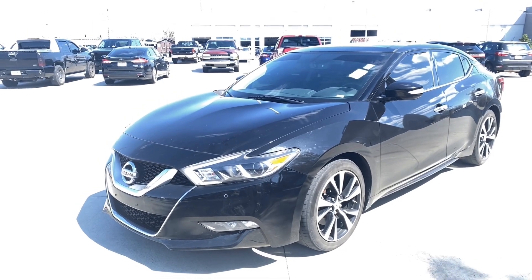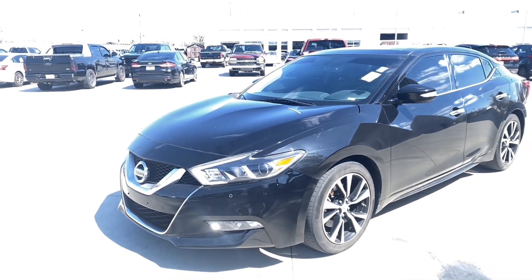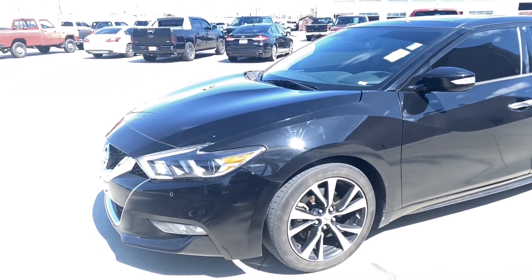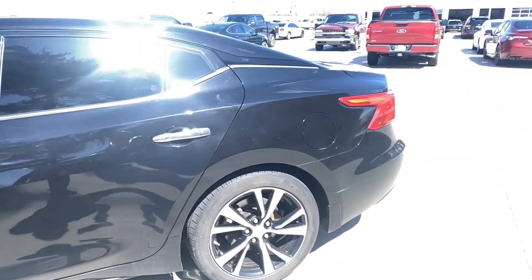It is Monday and I've got another fresh trade for you. My customer just dropped this one off. 2017 Nissan Maxima SL. I think 54,000 miles on this one.